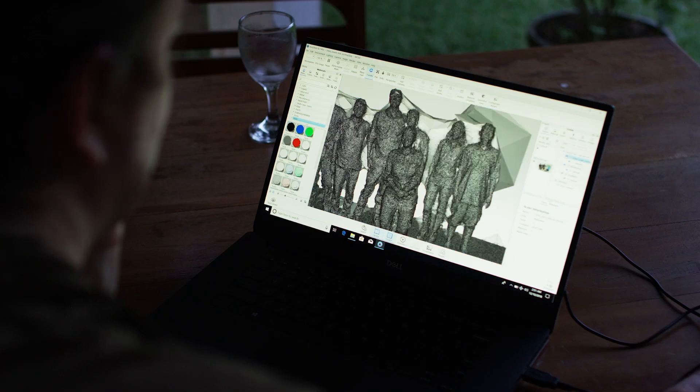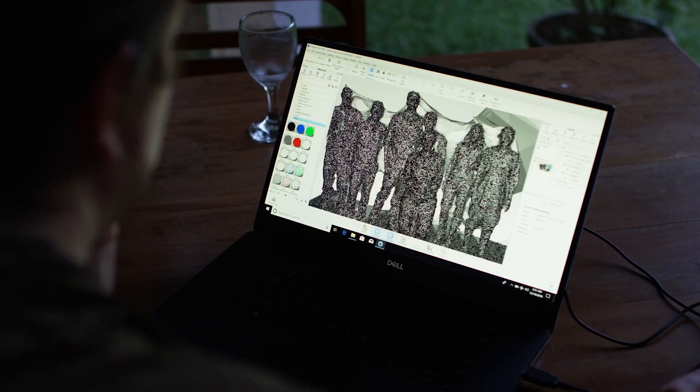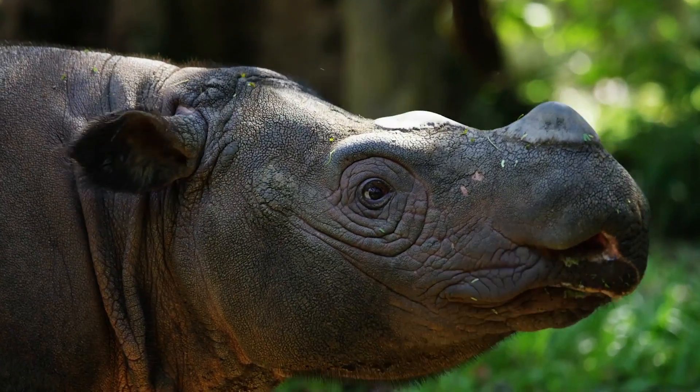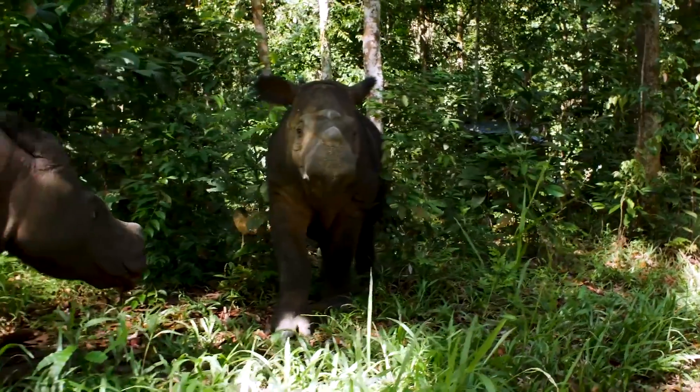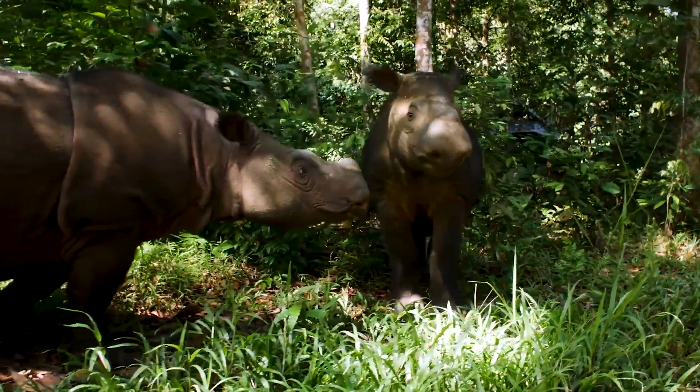We're using a technique for 3D scanning called photogrammetry. We're taking many, many photographs and merging them together to get 3D depth perception. This is actually the first animal that we've tried to 3D scan, and being the Sumatran Rhino — a very important and critically endangered animal — is a pretty high bar to set for us.